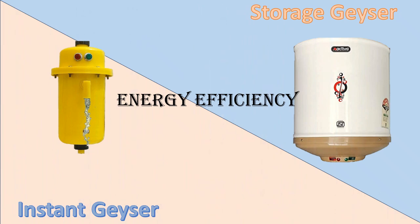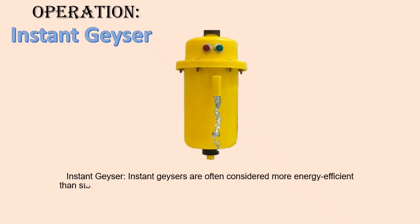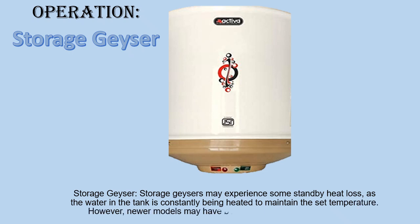Energy Efficiency — Instant Geyser: Instant Geysers are often considered more energy efficient than storage geysers because they only heat water when needed. There is no standby heat loss since there is no water stored in a tank that constantly needs to be kept hot. Storage Geyser: Storage Geysers may experience some standby heat loss, as the water in the tank is constantly being heated to maintain the set temperature. However, newer models may have better insulation to reduce this loss.